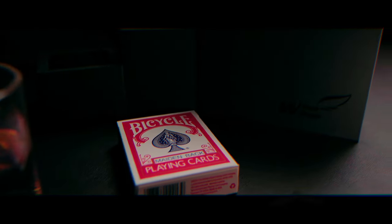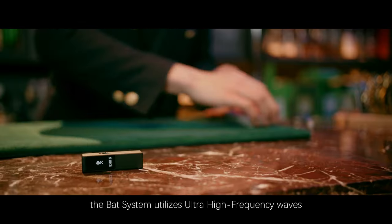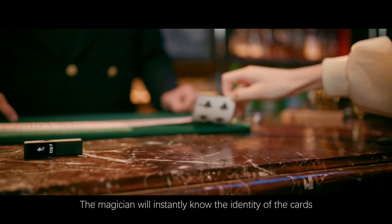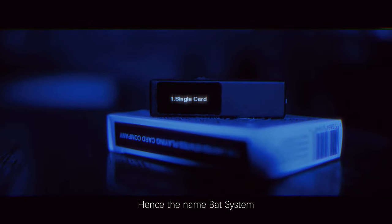Welcome to the Bat System — the true breakthrough card magic principle. The Bat System utilizes ultra-high frequency waves to scan every card, and the magician will instantly know the identity of the cards.